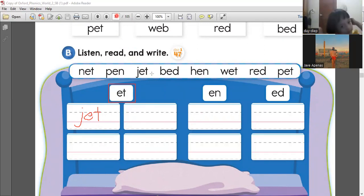We will exclude jet. What else do we have? Net. Net is correct. How to spell net? First letter. N-E-T. Net. Please say net.